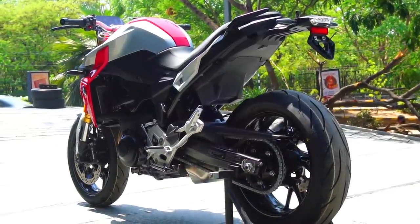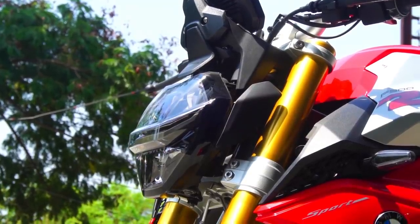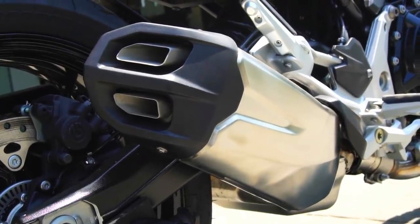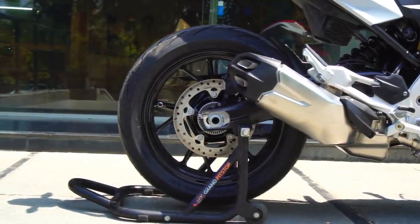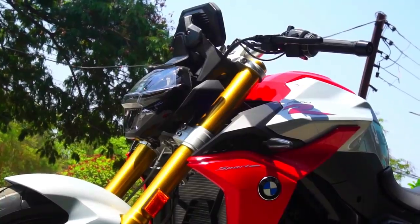I'm expecting the cruising speed on the highways to be around 120 to 130 km/h, which should be effortless on this bike. Coming to the price, the F900R in India is priced at ₹9.9 lakhs ex-showroom. This is what makes the F900R such an interesting launch from BMW — so far we only had the 310 twins at the entry level and then the 750GS and 850GS as the only other options, priced above 15 lakhs.